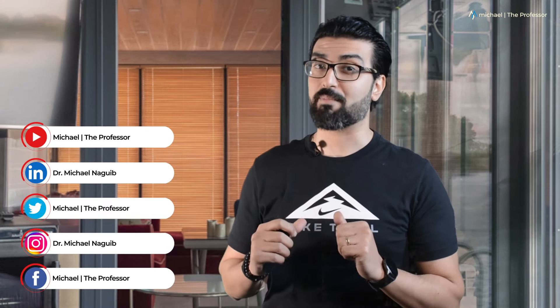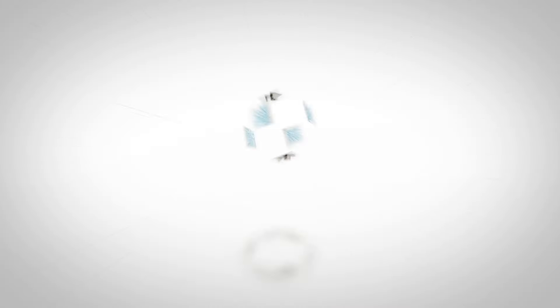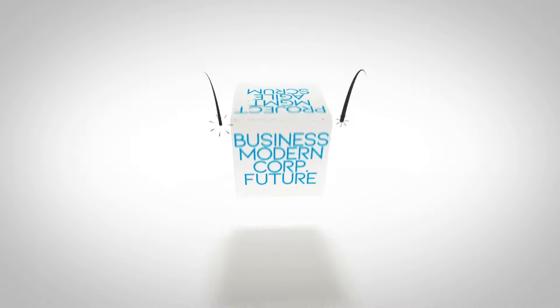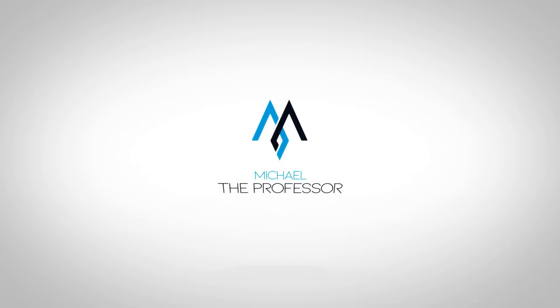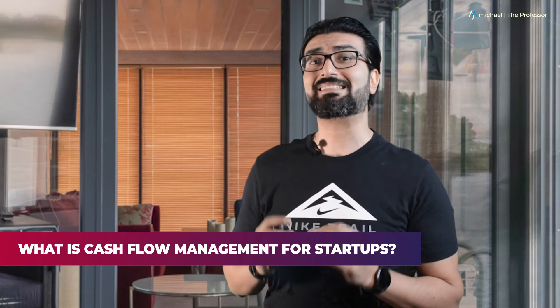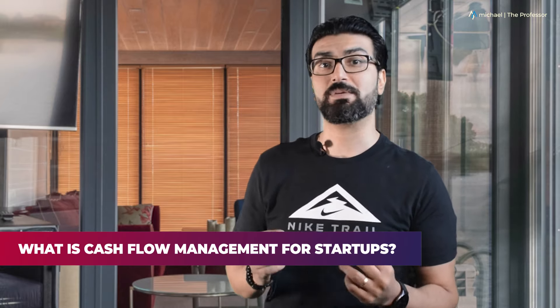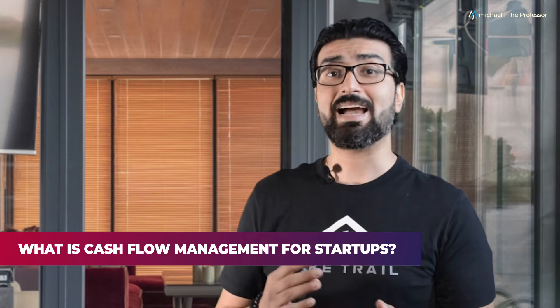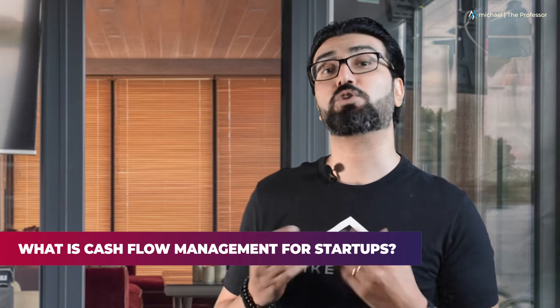If you are excited as I am about knowing some cash flow management tips for startup business owners, let's get to it. What is cash flow management for startups? Cash flow management refers to the processes a business uses to monitor the cash coming into a business, the money flowing out, and optimizing it so the amount of money coming in is always more than the amount going out.